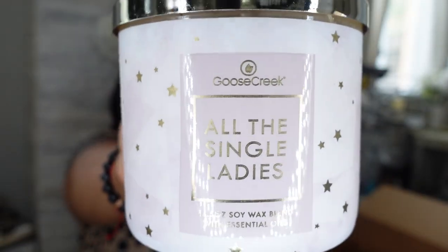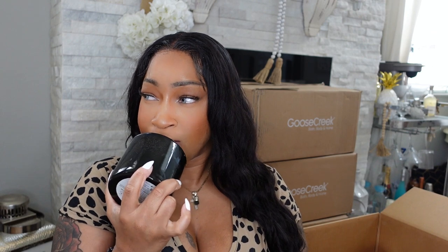The next candle I picked up is called Bourbon. It smells so masculine — I'm going to give this to my husband for his office. It's sweet with a little caramel, but you can tell it's a masculine candle. I like masculine scents too. It smells so good.